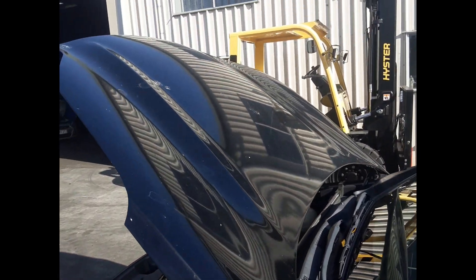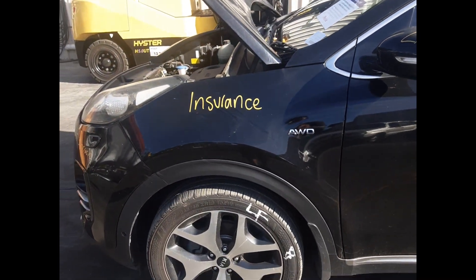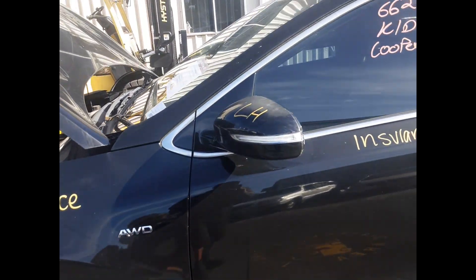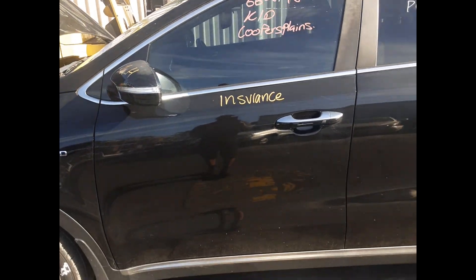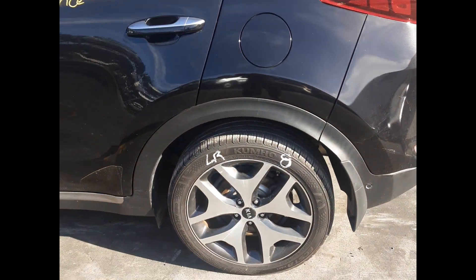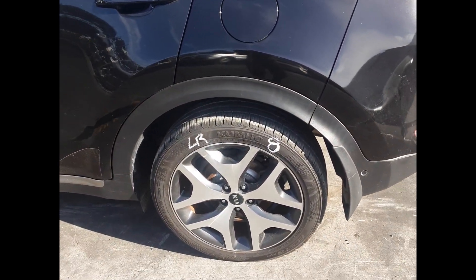The front bonnet has no dents. The front guard has no dents. Left front 19-inch factory alloy mag with tire. The front mirror. The front door has no dents. Left rear door has no dents. Left rear 19-inch factory alloy mag with tire.